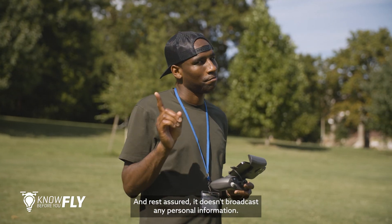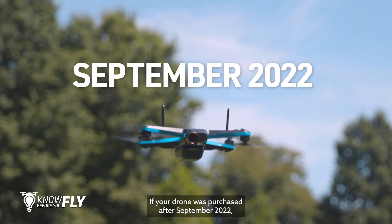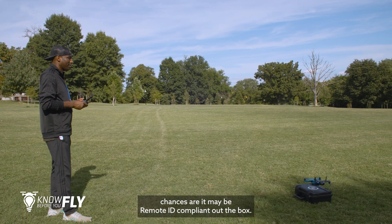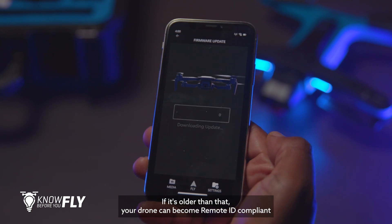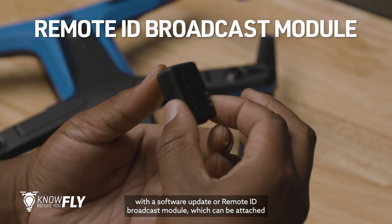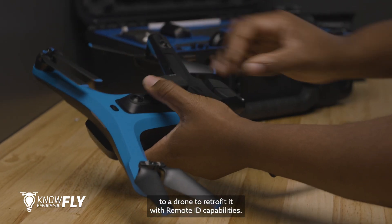And rest assured, it doesn't broadcast any personal information. If your drone was purchased after September 2022, chances are it may be Remote ID compliant out of the box. If it's older than that, your drone can become Remote ID compliant with a software update or Remote ID broadcast module, which can be attached to a drone to retrofit it with Remote ID capabilities.